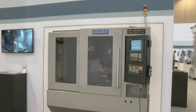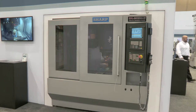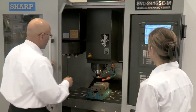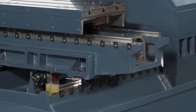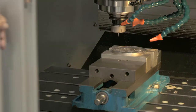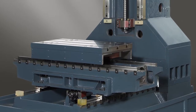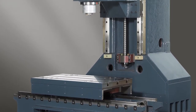A good example is the Sharp Model SVL 2416 Vertical Machining Center. This machine combines high productivity with exceptional accuracy. A key feature of the machine is the compact linear guideway. Rapid positioning and high speed machining are enhanced by a rigid C-frame design.